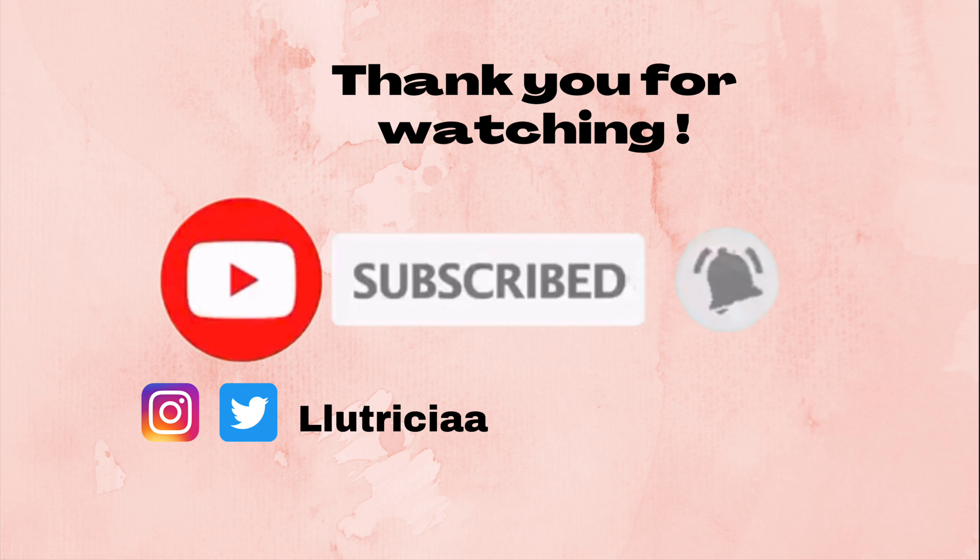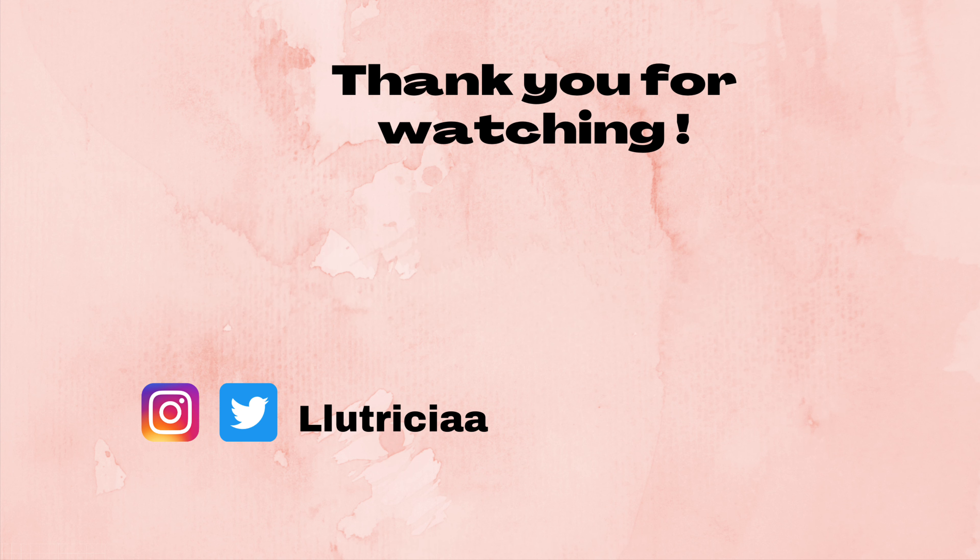I totally forgot to do an outro! Thank you guys so much for watching. Don't forget to like, subscribe, leave a comment down below, and turn on the notification bell so you get notified every time I post. I'll see you guys next time — bye bye!